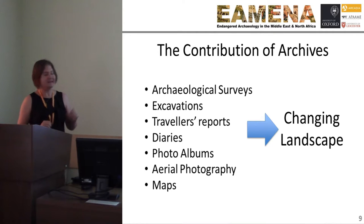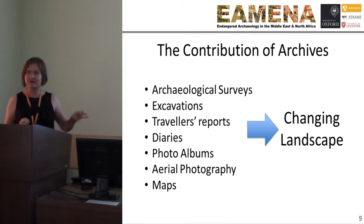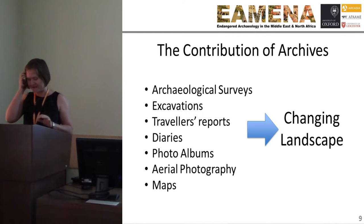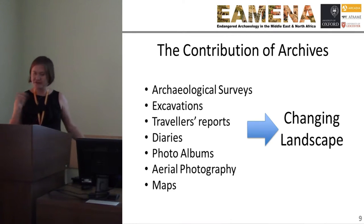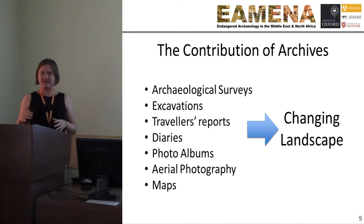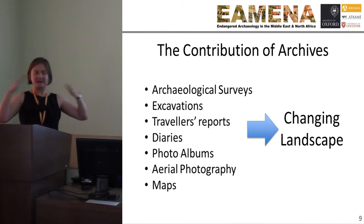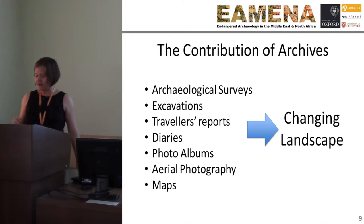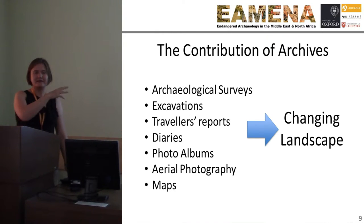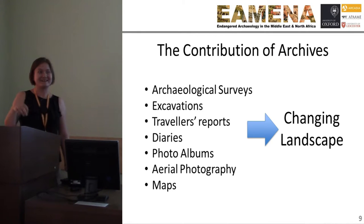The contribution of the archives: archaeological surveys, excavations, travellers' reports, diaries, photo albums, aerial photography, and maps — all give us an insight into a landscape that has changed. Objects that have been moved, archaeological mounds that are now excavated — what did the landscape look like before? EAMENA is primarily conducting an initial remote survey, so we are initially interested in aerial photography, but we need the archives around the aerial photography to understand it. We're looking across all these archive sources.